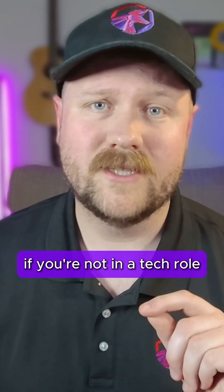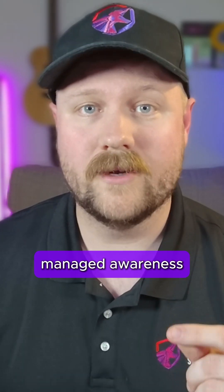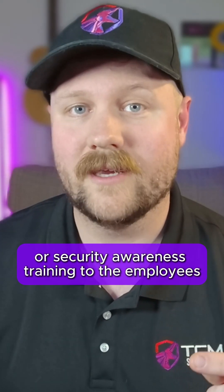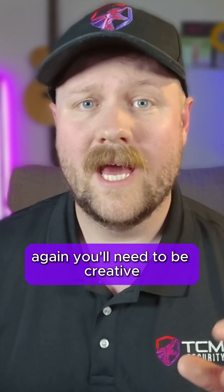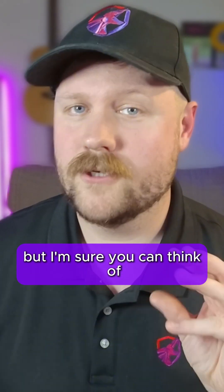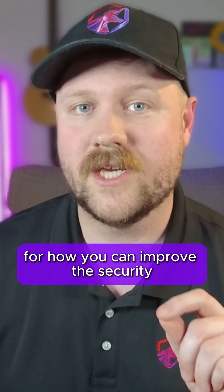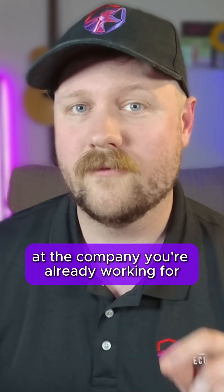If you're not in a tech role, then perhaps you could offer to give some security awareness training to the employees. Again, you'll need to be creative and do some brainstorming here, but I'm sure you can think of at least a couple of ideas that you could pitch for how you can improve the security at the company you're already working for.